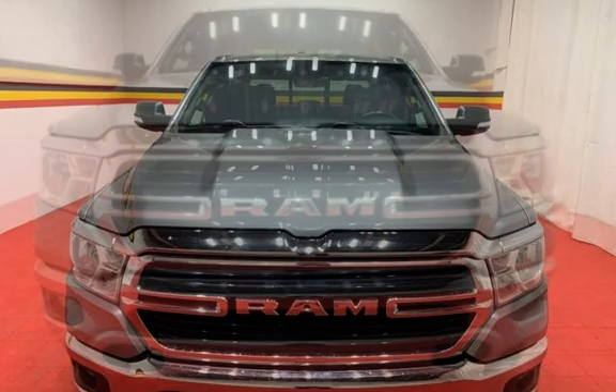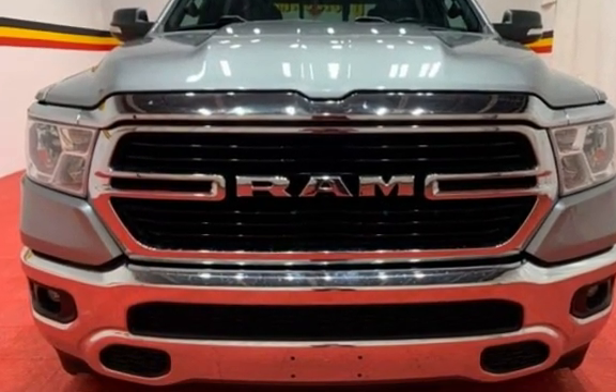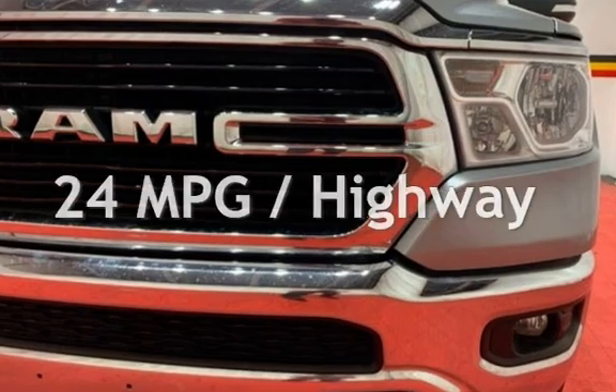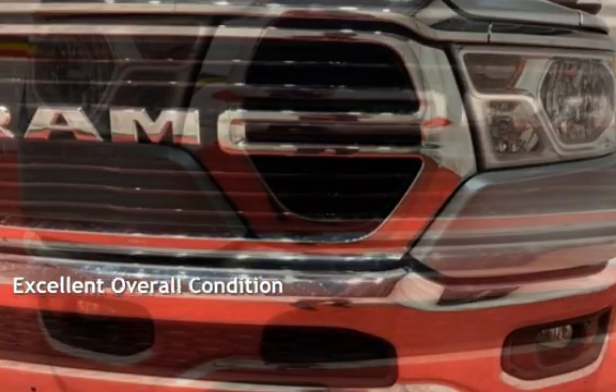This Ram is a great value with less than 21,000 miles on the odometer. Estimated fuel economy for this vehicle is 19 miles per gallon in the city and 24 miles per gallon on the highway. This vehicle is in excellent overall condition.